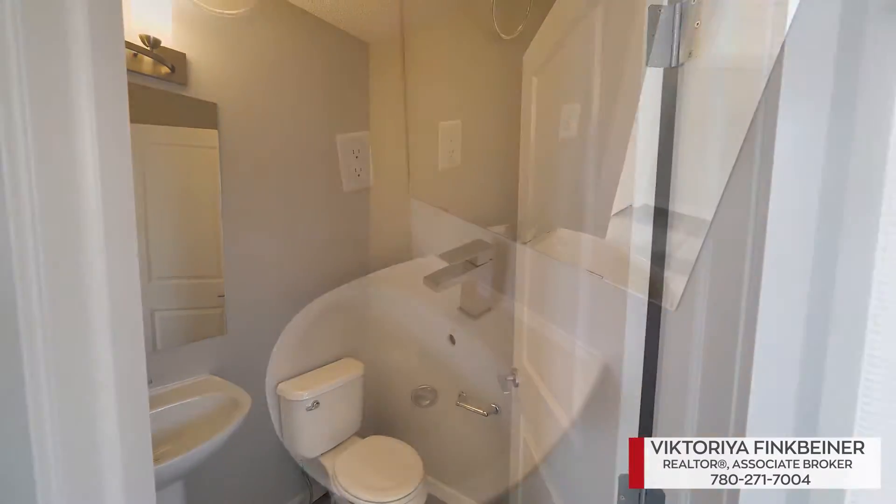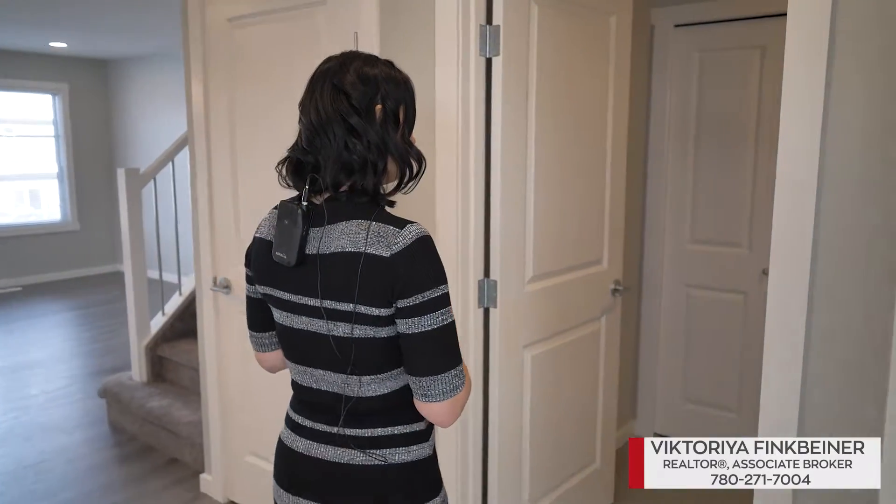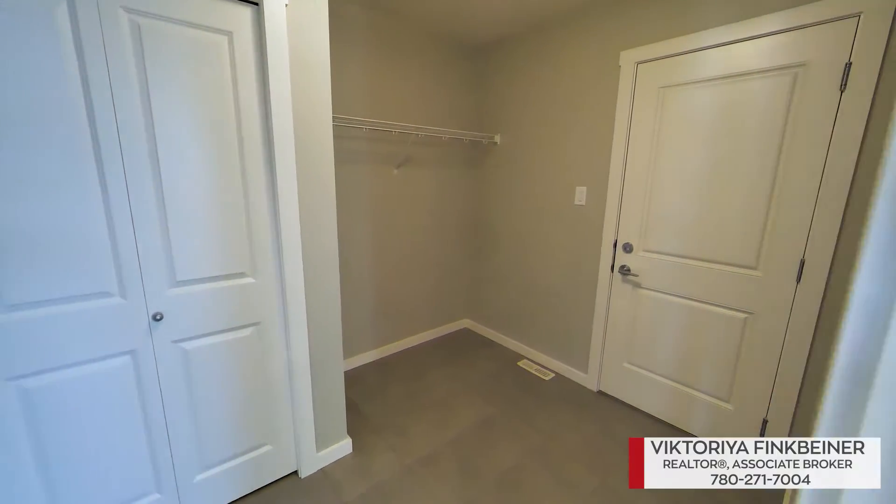Bright entrance, two-piece bathroom, front closet, and right here is a large mudroom with an entrance to the single-etage garage.